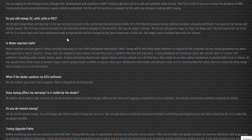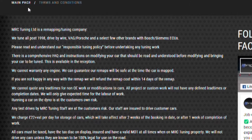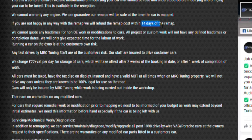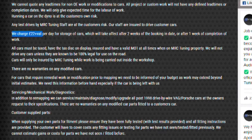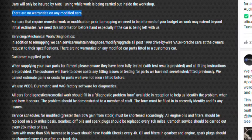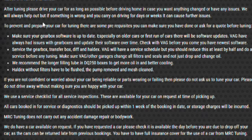A few key things to note regarding purchasing a tune from MRC. If you're not happy with the remap after 14 days, they will refund the cost of the map itself. They do charge £22 plus VAT per day of storage for your car, taking effect after two weeks of the booking date or one week after completion of work — don't underestimate that for big jobs. Your car must be taxed, have a valid MOT, and be working properly. Finally, there are no warranties on any modified cars, as stated in their T&Cs.